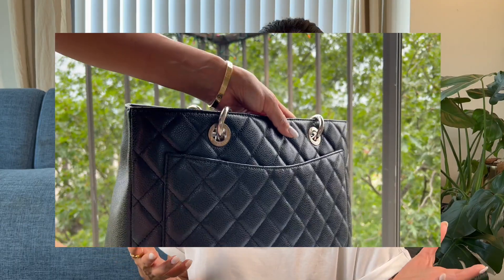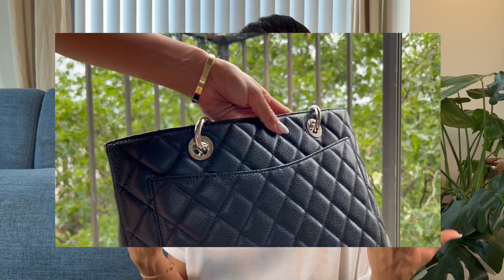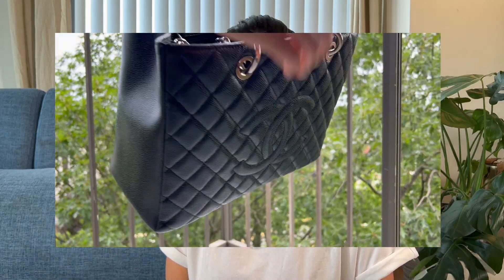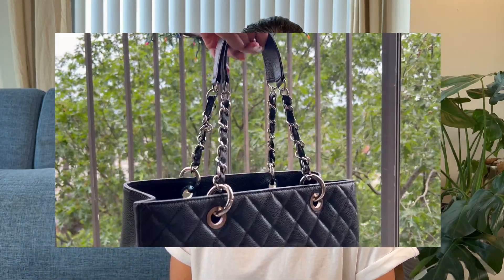I'll be happy to share more photos or videos of the GST, whatever you'd like to see. That is everything — I hope you enjoyed this video. Have a wonderful day or night, and I will see you in my next one. Bye!